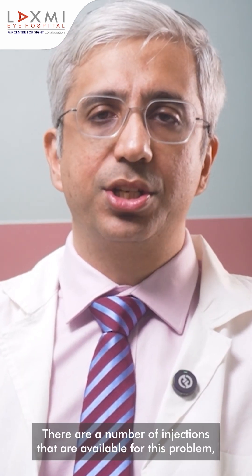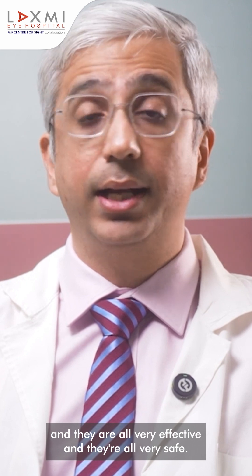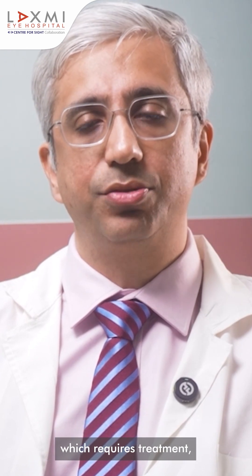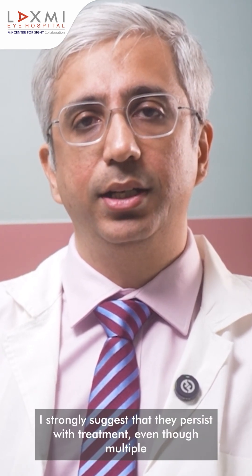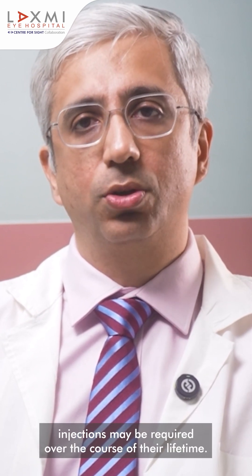There are a number of injections that are available for this problem and they are all very effective and very safe. So if anyone has age-related macular degeneration of the wet kind which requires treatment, I strongly suggest that they persist with treatment even though multiple injections may be required over the course of their lifetime.